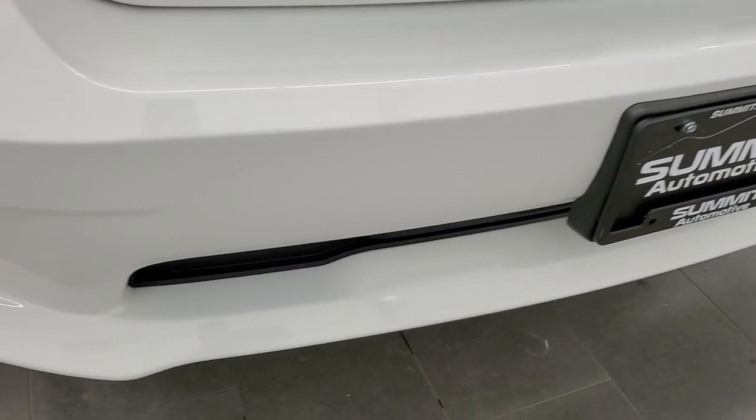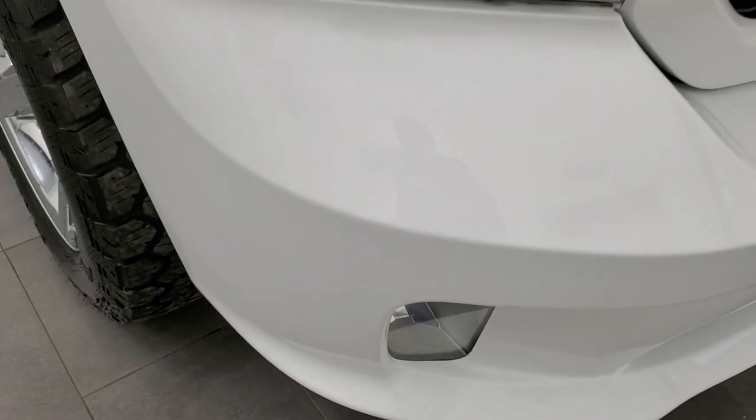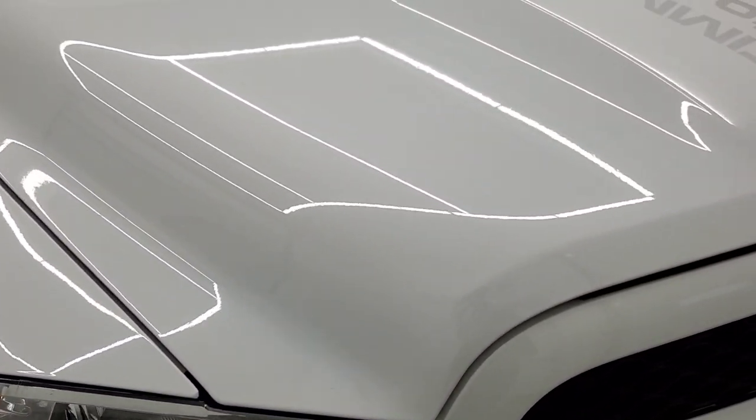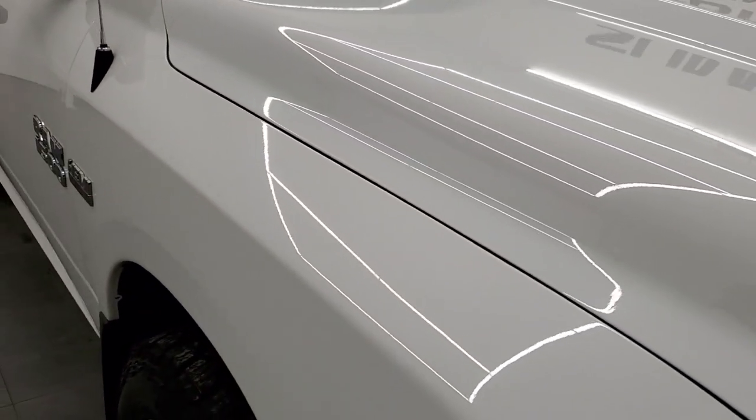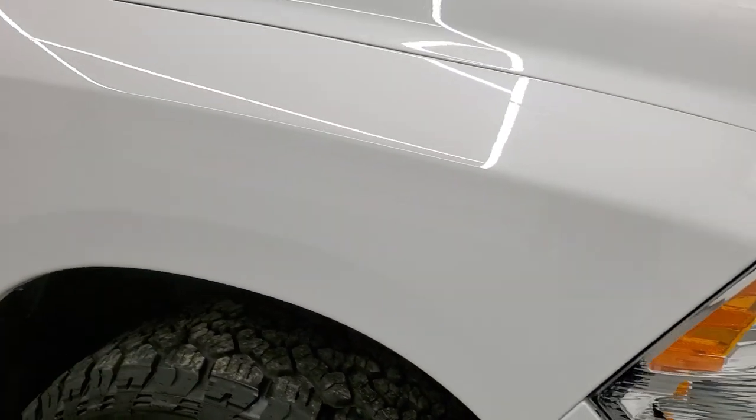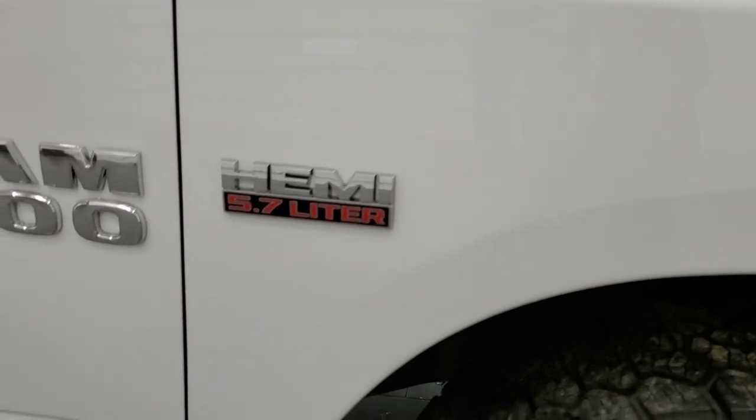The front bumper is in great shape. The Express package gives you the painted bumpers and it also has the factory fog lights. The hood is in excellent condition — I didn't see any dents or dings in that — and the passenger side front fender looks really good as well.